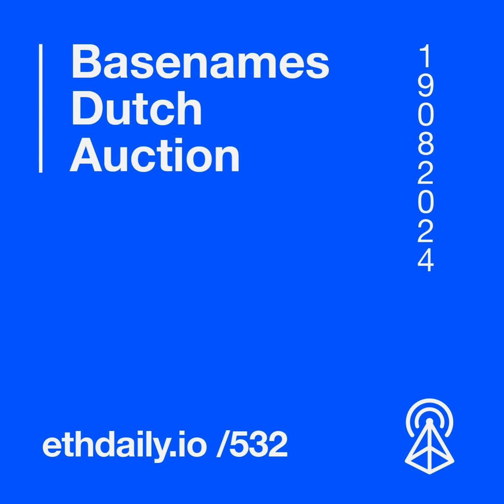Applications for Optimism's fifth retroactive funding round will open this Thursday, August 22nd. The round will distribute 8 million OP tokens to contributors of the OP stack. Eligible projects include Ethereum core contributors such as client teams, OP stack research and development, and OP stack tooling. Applications will close on September 5th.